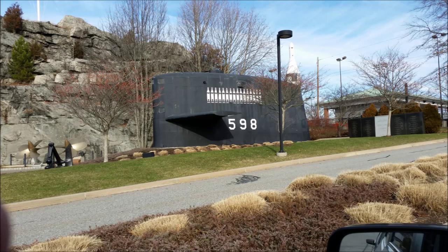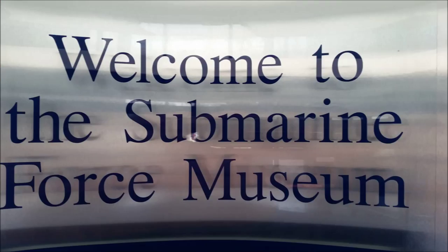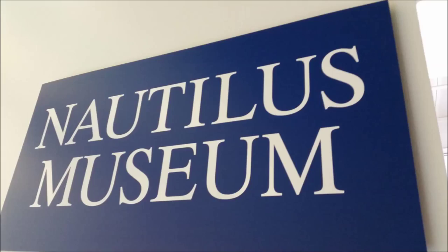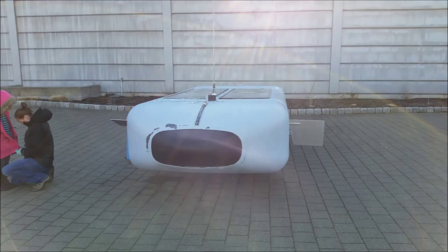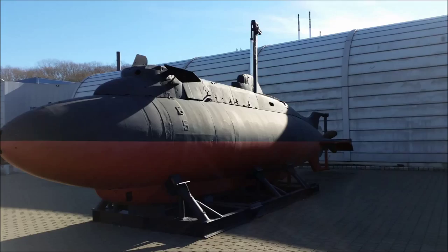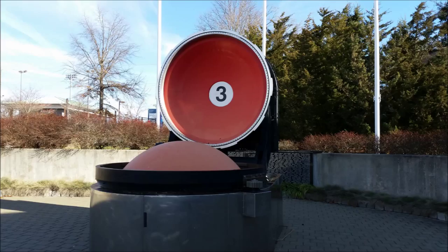Hey guys, KP Jacks here. Today we are taking a look at an old US Navy submarine, the USS Nautilus. It is the fourth US Navy ship to have the name Nautilus. It's also from the movie 20,000 Leagues Under the Sea. Back in 1951, Congress authorized a nuclear-powered submarine to be created for the Navy.